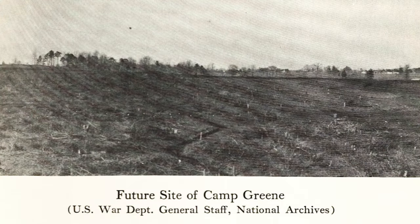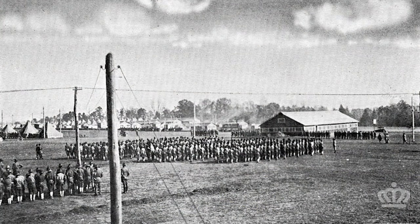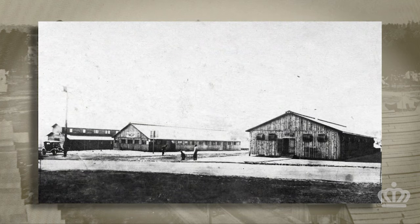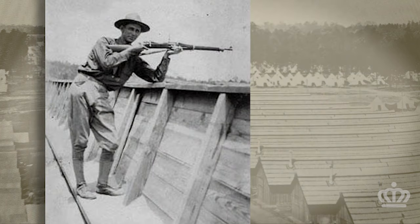It only took six weeks to erect the initial structures and welcome the first batch of troops to the western side of Charlotte, according to historian Edward S. Prezel. The camp sat just outside of the city center near modern-day Wilkinson Boulevard, and eventually expanded all the way to the Catawba River. Canvas tents, wooden barracks, stables, a hospital, a post office, a mess hall, an artillery range, an airfield, and miles upon miles of red clay ripe for digging trenches.